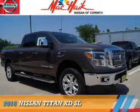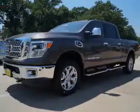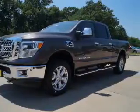This could be the vehicle you're looking for. It's powered by a 5-liter, 8-cylinder engine and an automatic transmission.